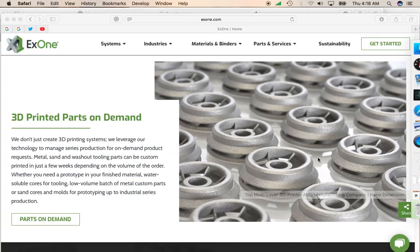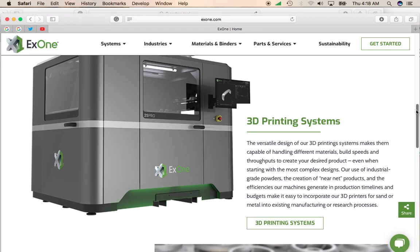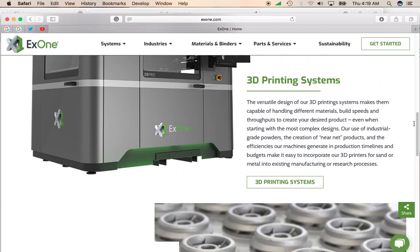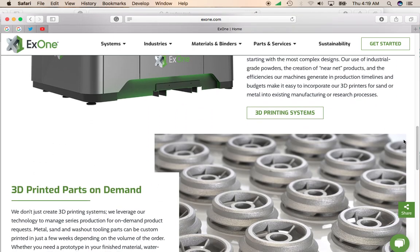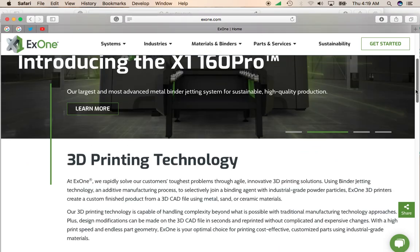X1 is involved in more of a non-electronic printing approach. They use sand and metal to print prototypes. So you can imagine if you're trying to create a new prototype, you could use X1 to 3D print different shapes to see which one works best. They are non-electronic manufacturing.